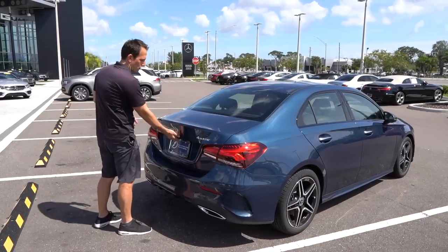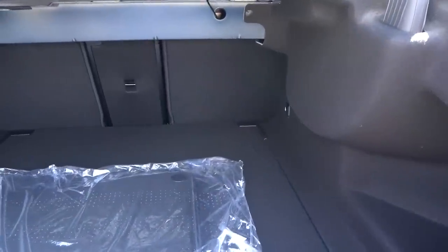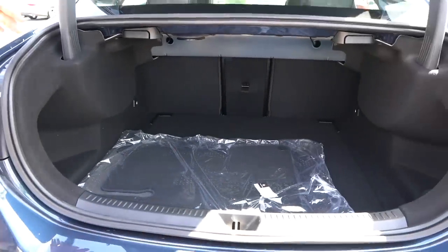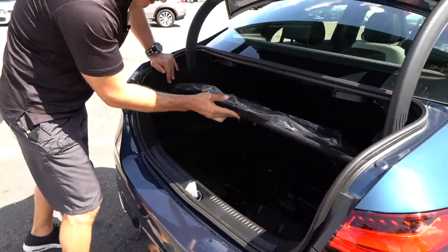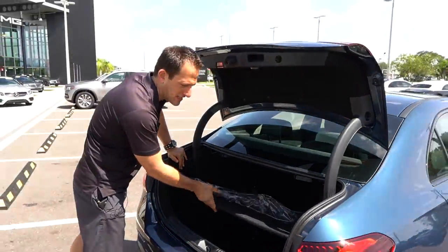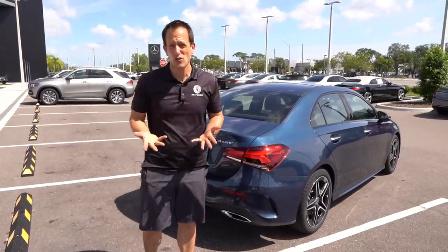Time to check out the trunk area — real easy to open, you just hit the button and it pops up. It's not electric assist, but it's actually a very wide opening on such a small car. You're looking at nine cubic feet of space, which may not seem like a lot, but the way it's laid out in here is very, very well done. Underneath the cargo area, you don't get a spare tire, so you're on your own with a can of flat fix, a hope and a prayer. Let's get to the best part of any Rady's Rides review — let's take this A220 for a spin.